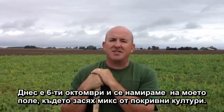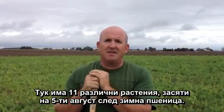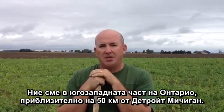Today is October the 6th and I'm standing in my mixed cover crop field. There are 11 different species out here planted on August the 5th following winter wheat. We are in southwestern Ontario, approximately 50 kilometers from Detroit, Michigan.